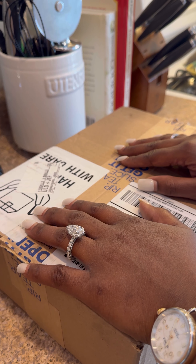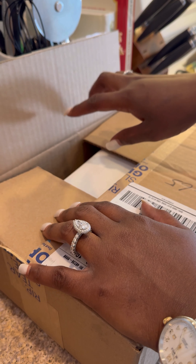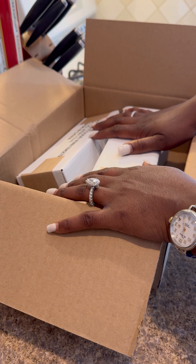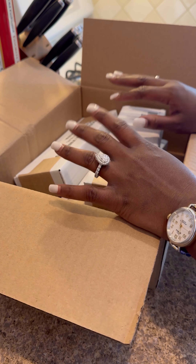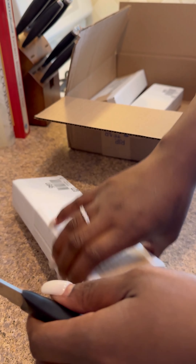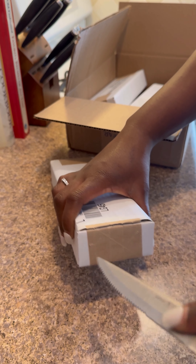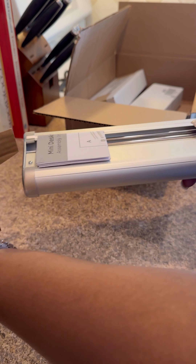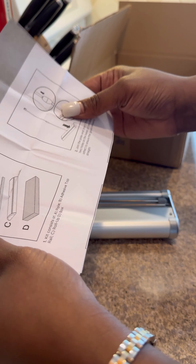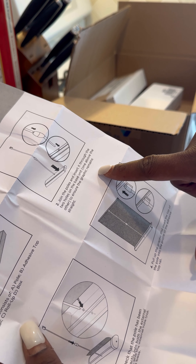This is my Vistaprint order. I ordered some tabletop retractable signs with pricing for the trade show — they delivered yesterday. I ordered a total of three, and I'm opening them on camera now. I hoped they'd look as good in person as on the website, so let's cut this open and see.